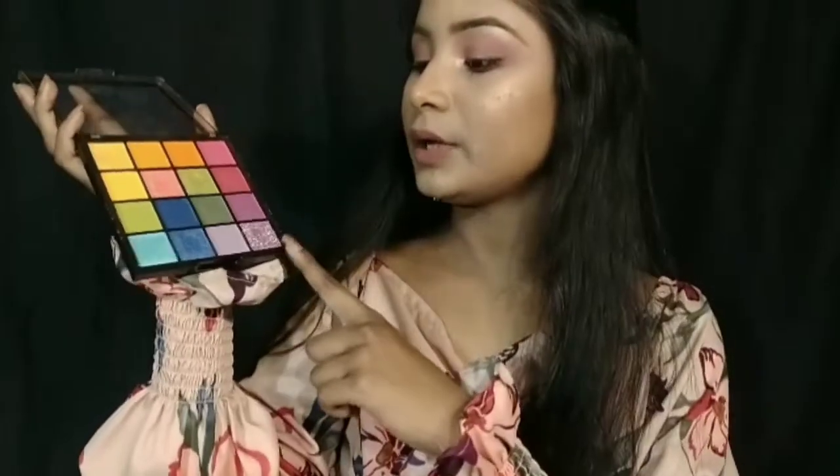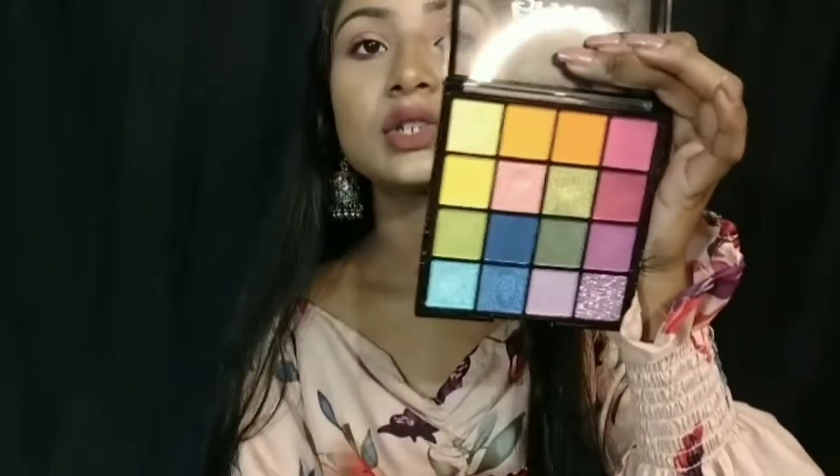This is the Mars Eyeshadow Palette and it has my heart. I don't know how an affordable brand can provide such a good product. This palette is around 249 rupees and is in shade 03. You get glitter shades and a yellow shade. The palette has blue, green, purple, and pink — and it is very pigmented.